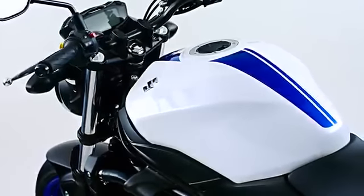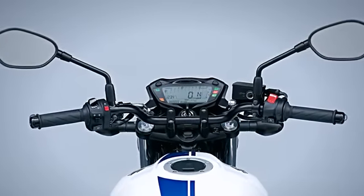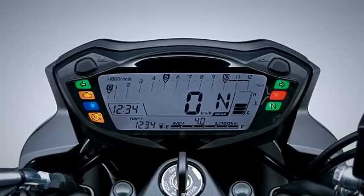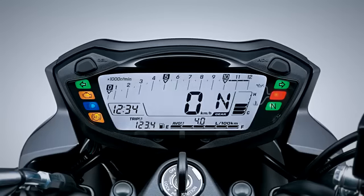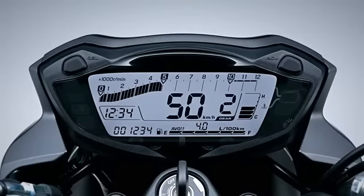The newly designed full LCD instrument panel is lightweight and compact. The backlight is adjustable with six levels of brightness, which can be set to the rider's preference. The white backlight offers good visibility for nighttime riding. A multi-function LCD instrument panel displays the gear position, average or instantaneous fuel consumption, driving range, a clock and the fuel gauge.